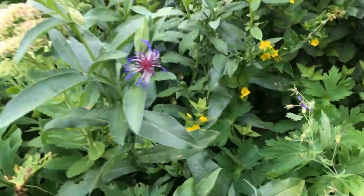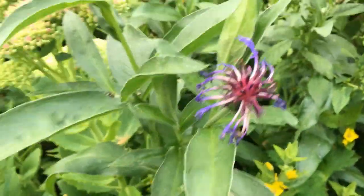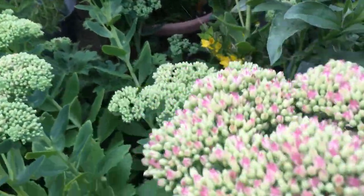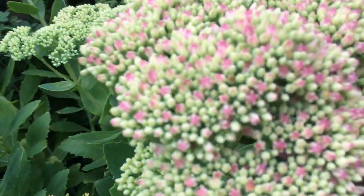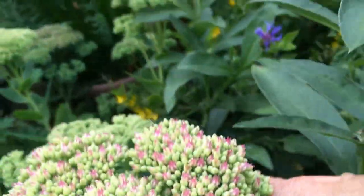This is a mountain cornflower - it started flowering in about spring and it's still flowering now. Behind that, this one is a sedum, and this will go red so this is really for late summer flowering. It looks nice now but it is going to flower much later and go red.